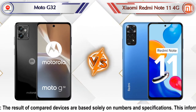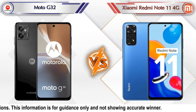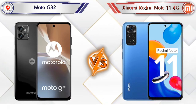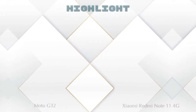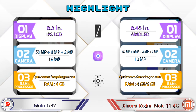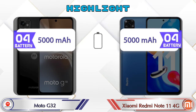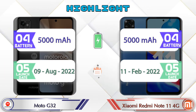Hello friends, in this video we are going to compare the Moto G32 versus the Xiaomi Redmi Note 11 4G in full detail. We also give details about other important competitor phones at the same price segment at the end. First we are going to talk about the highlights of the phones, then we go into a deep comparison.